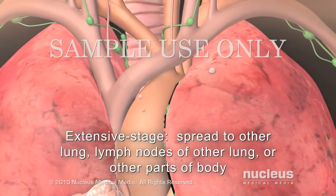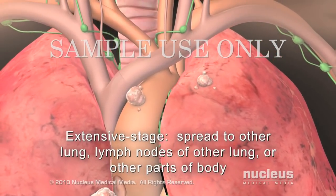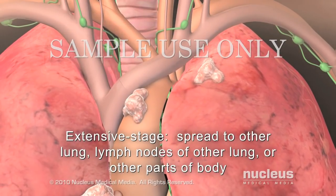If cancer is found in the other lung, in the lymph nodes on the other side of the chest, or in other parts of the body, it is called extensive stage.